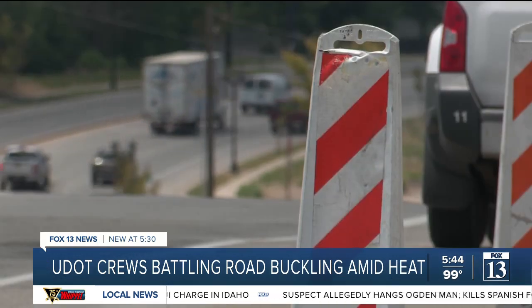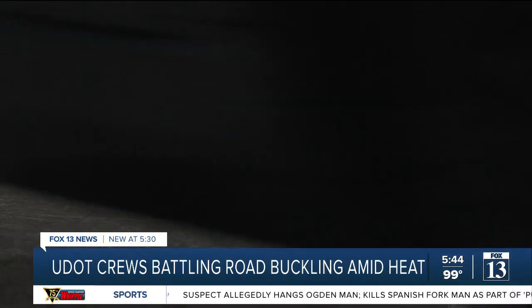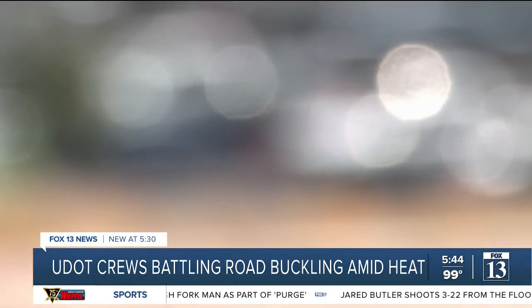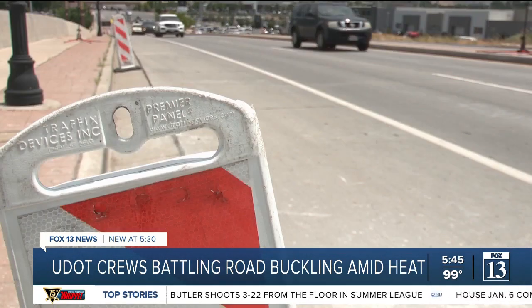Where we have 100 degree temperatures in the air, a roadway could be anywhere from 120 to 130 degrees. When Mother Nature gets involved, all bets are off, and she's going to do what she's going to do, and we have to be able to react to that.